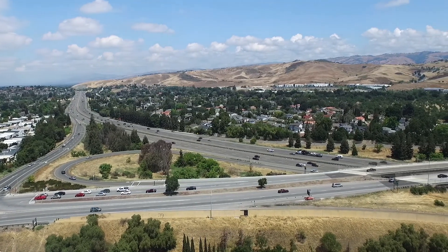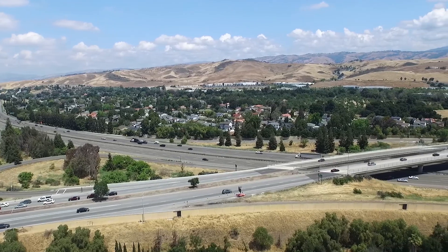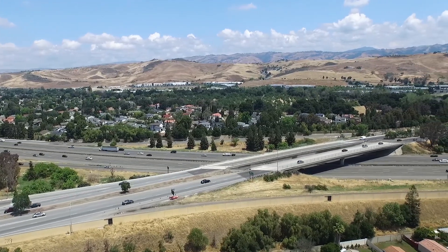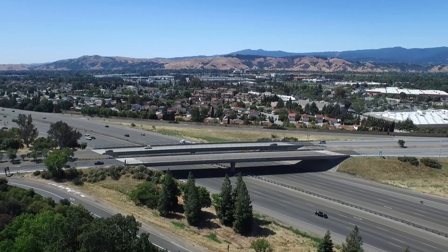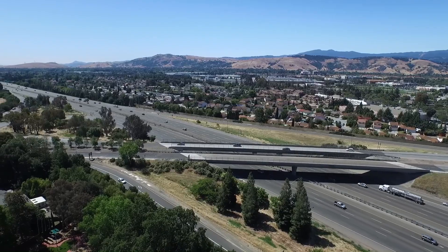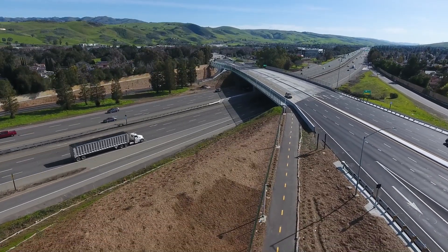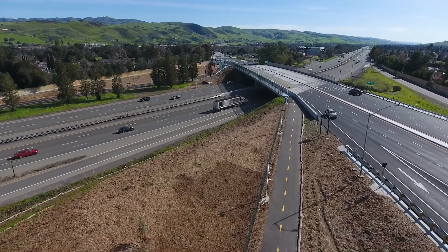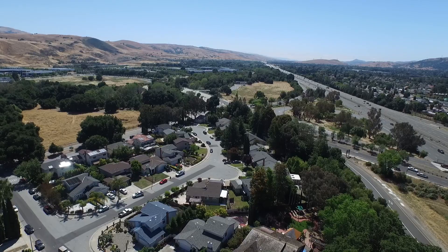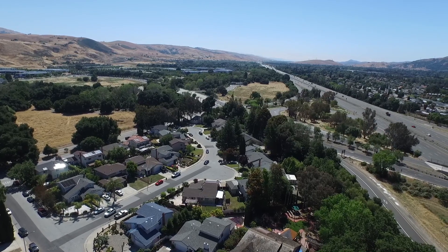The U.S. 101 Blossom Hill Road Interchange Improvement Project is the embodiment of Caltrans, Santa Clara Valley Transportation Authority, and the City of San Jose's Complete Streets efforts. The $47 million project infilled and seismically retrofitted the existing overcrossing structure to improve operations and enhance safety for pedestrian, bicycle, and motorized traffic associated with existing and planned business districts and residential areas in the foothills of San Jose.